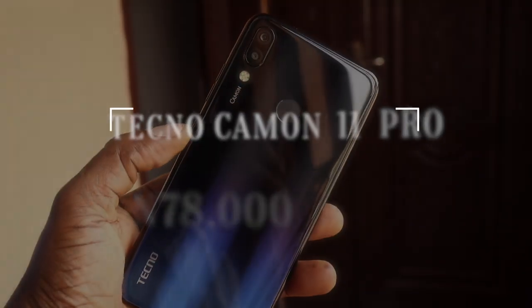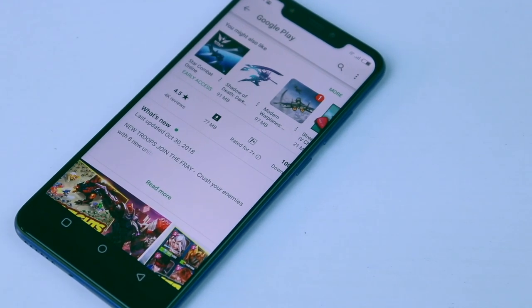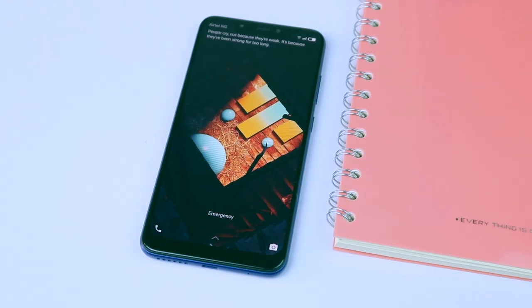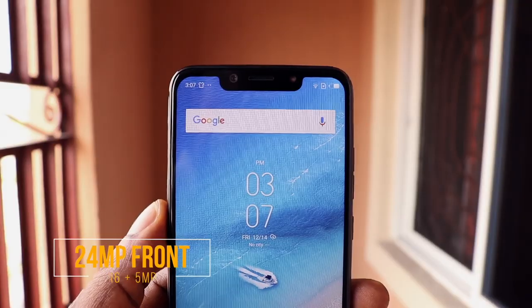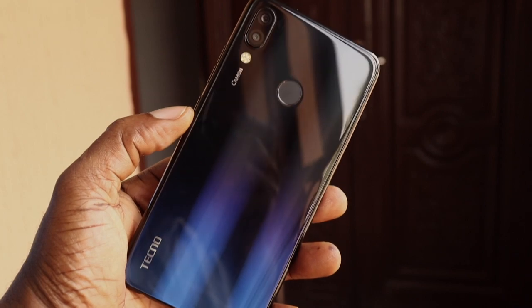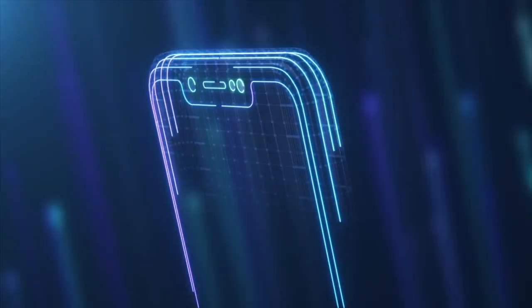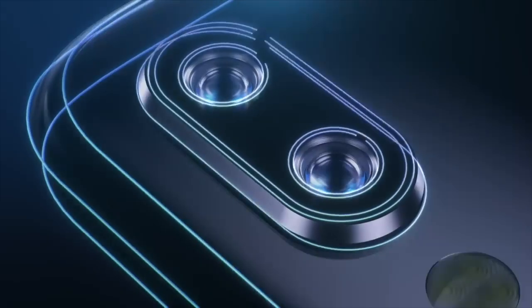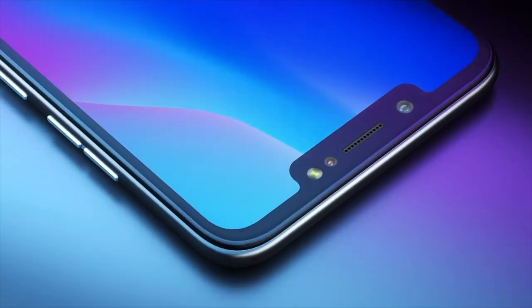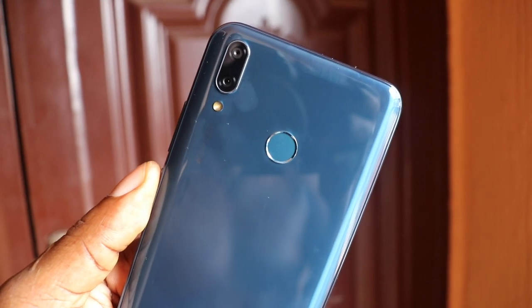At number three is the Tecno Camon 11 Pro — this is a camera smartphone. The highlight is the camera, and it doesn't disappoint. It takes excellent photos in almost every scenario, with AI capabilities making photos appear punchy and contrasty. Beyond the camera, it is a capable all-round phone. The color tail-shift design looks premium, the 6GB of RAM and Helio P22 octa-core CPU keep Android 8.1 smooth, and the 3,750mAh battery lasts a full day.